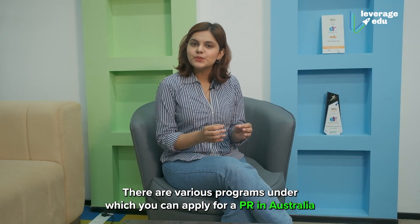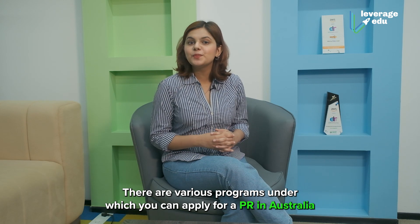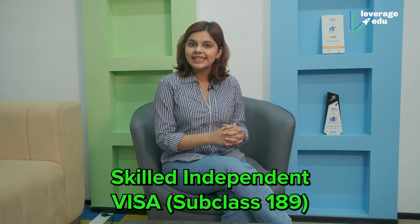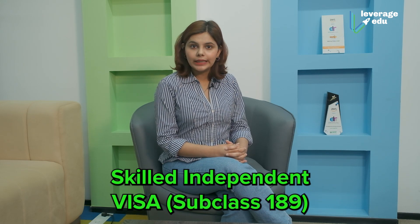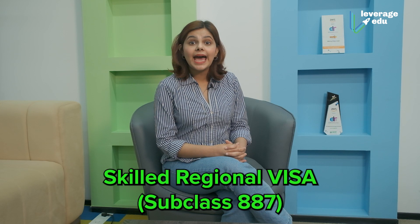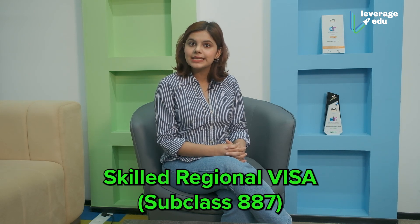There are various programs under which you can apply for a PR in Australia, but the most prominent ones are Skilled Independent Visa Subclass 189, Skilled Nominated Visa Subclass 190, and Skilled Regional Visa Subclass 187.